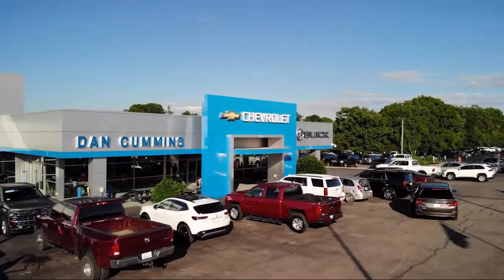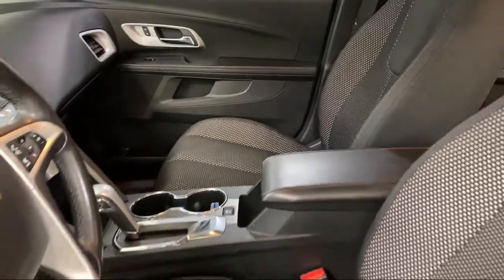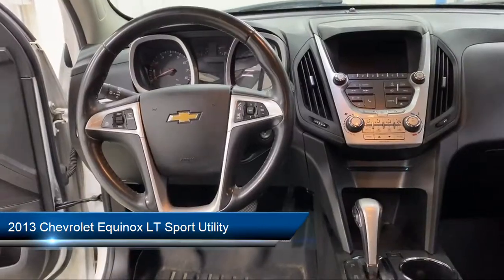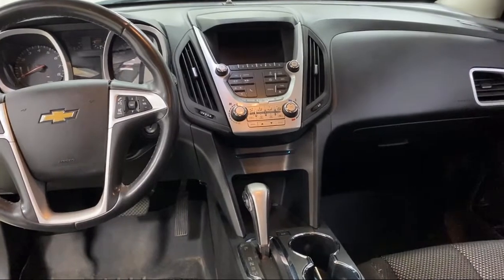Welcome to Dan Cummins Chevrolet Buick of Paris, and here's a look at another one of our great vehicles for sale. It comes equipped with a remote start system, Sirius XM satellite radio, OnStar, climate control, and premium cloth seat trim.